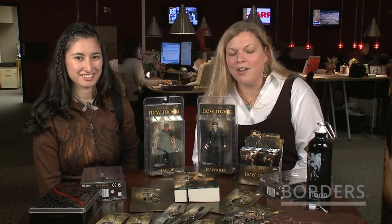Hi, I'm Jody Jackson. And I'm Jessica Trotter. We're here from Borders to show you all the cool New Moon stuff that we currently carry in our stores.